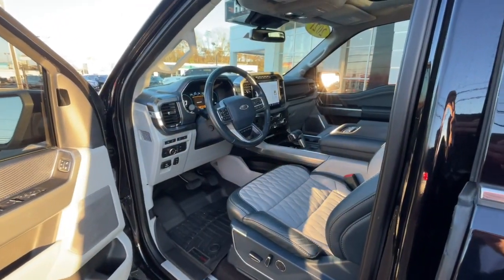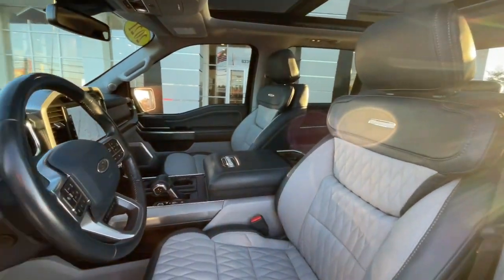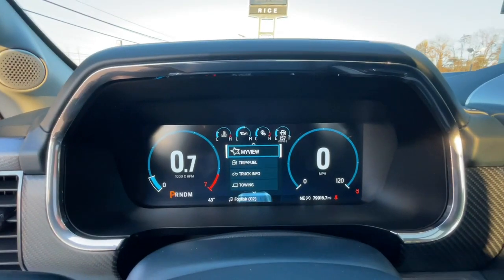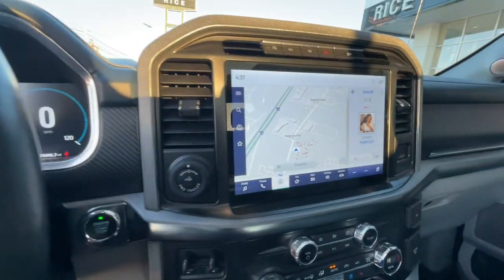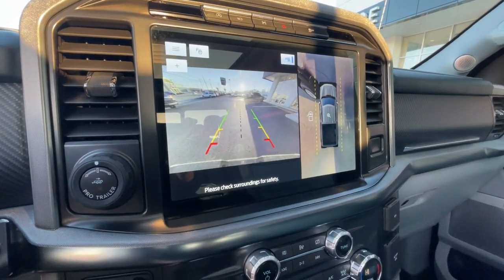This vehicle comes with a heated steering wheel, heated and/or cooled front seats, Apple CarPlay and/or Android Auto, panoramic roof, navigation system, moonroof, keyless entry, adaptive cruise control, power passenger seat, and heated rear seats.